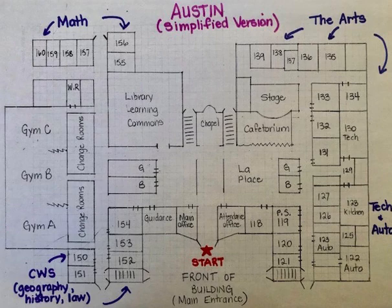Hello, Grade 8s. I'm just going to go through this map of the main floor of Austin. So if you watched the video from Mr. Holmes, he started here at the front entrance. He walked into the front and turned left to the main office.